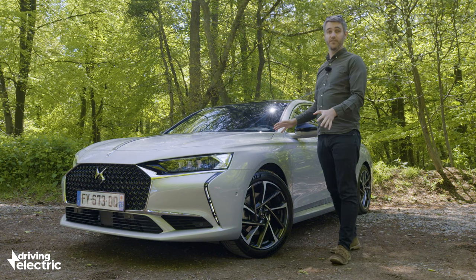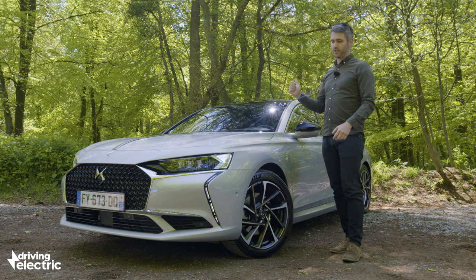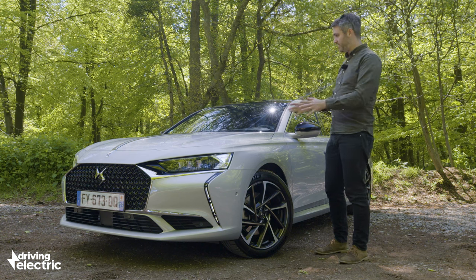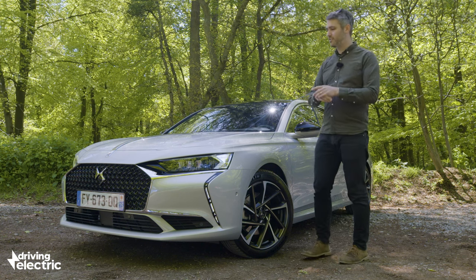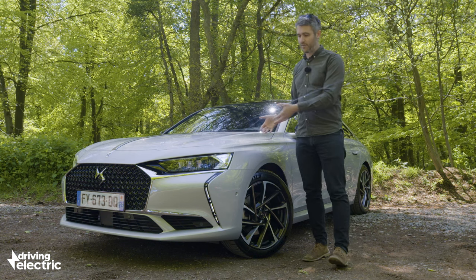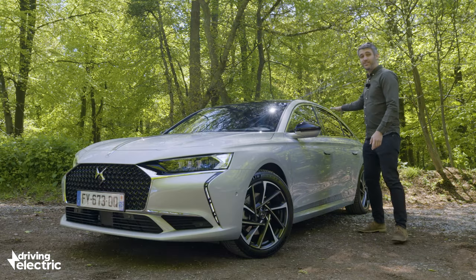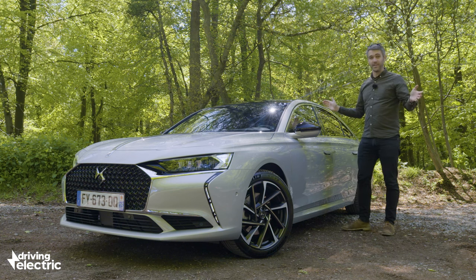We won't spend too long looking around the outside of the DS9 because we did that in our walk-around video in the studio a few months ago, and looks are subjective so we'll leave you to decide whether this car ticks all the right boxes in that regard. Regardless, this car comes with all the kit you'd expect of a car of this type: LED headlights, big wheels, chrome trim, tinted windows, and while the panoramic roof is optional, all the rest of the kit is there.